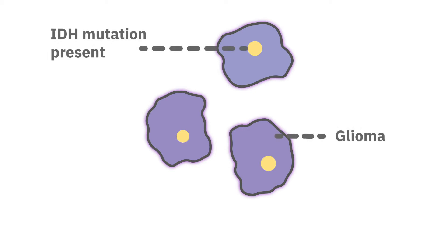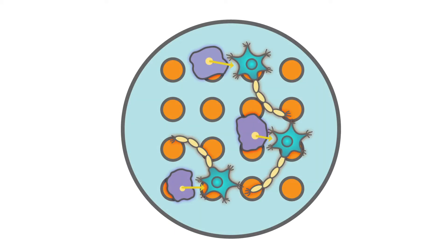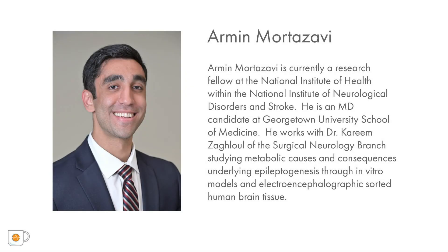In this webinar, Armin Mortazavi investigates the role of a mutation common among epileptogenic gliomas and its impact on neural function using multi-electrode array technology. Armin Mortazavi is currently a Research Fellow at the National Institute of Health within the National Institute of Neurological Disorders and Stroke. He is an MD candidate at Georgetown University School of Medicine and works with Dr. Karim Zaglul of the Surgical Neurology Branch, studying metabolic causes and consequences underlying epileptogenesis through in vitro models and electroencephalographic-sorted human brain tissue.